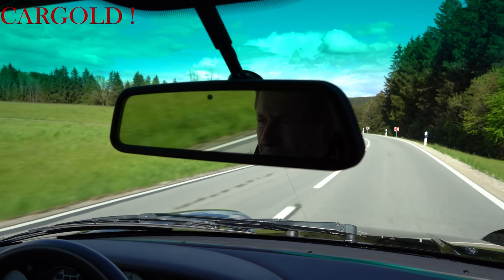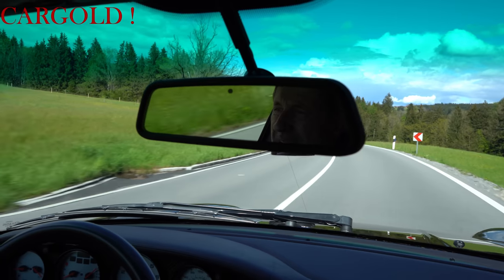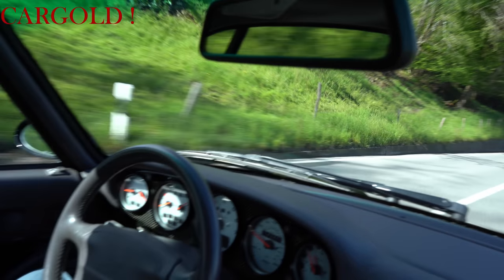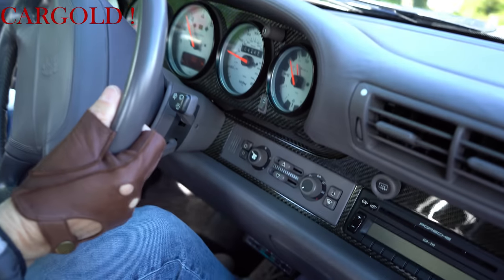Vor allen Dingen — ich kenne so einen echten Turbo S. Aber die haben da meistens schon 100.000 und mehr gelaufen oder haben einen Unfall gehabt. Hat er alles nicht. Der hat originale 67.000. Ihr seht das hier, wie top gepflegt der Wagen ist. Das stimmt ja alles.